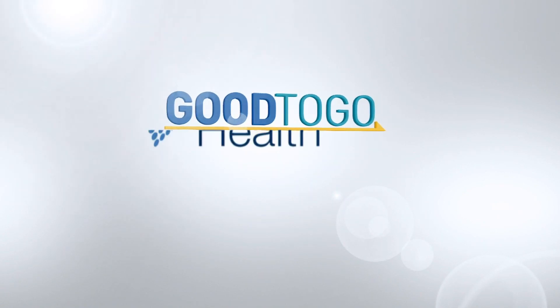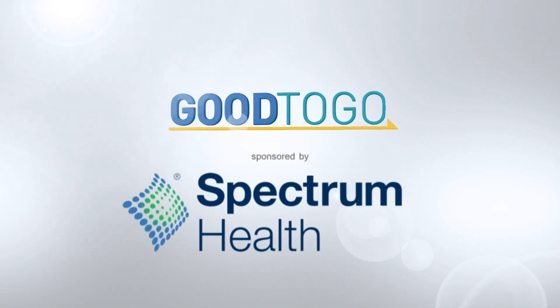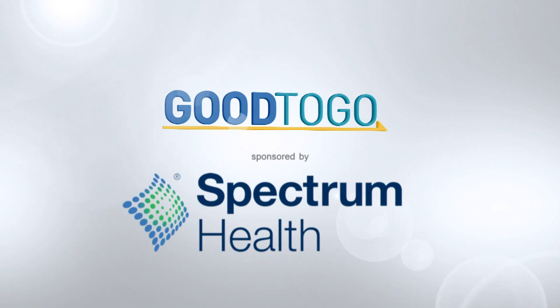This Good to Go segment is sponsored by Spectrum Health Medical Group. February is Heart Health Awareness Month, but there is also time set aside for the little ones who are born with heart defects. Congenital Heart Defect Awareness Week is February 7 through 14. It's designed to help raise awareness for those who are living with these lifelong heart defects and the care that's available.